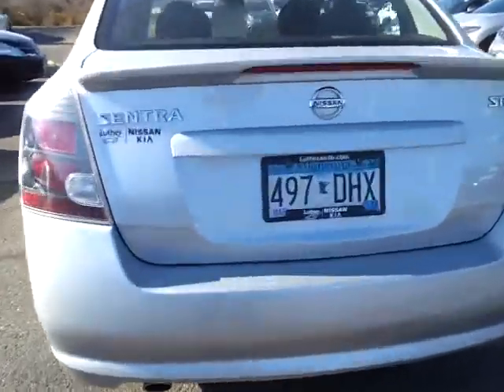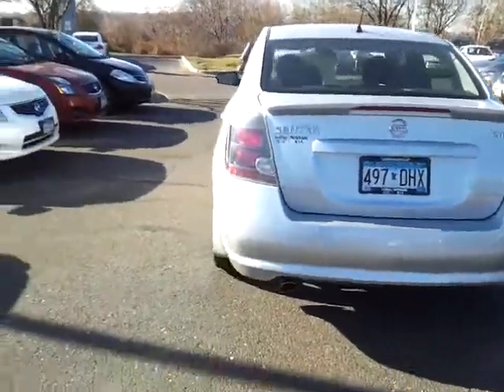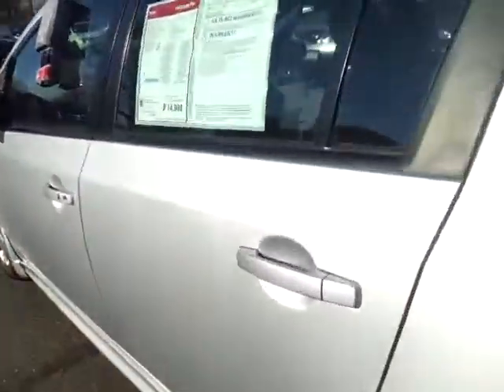Plates are valid until March of 2013, so if you're titling it in Minnesota you just have to transfer those. Cost savings for you.